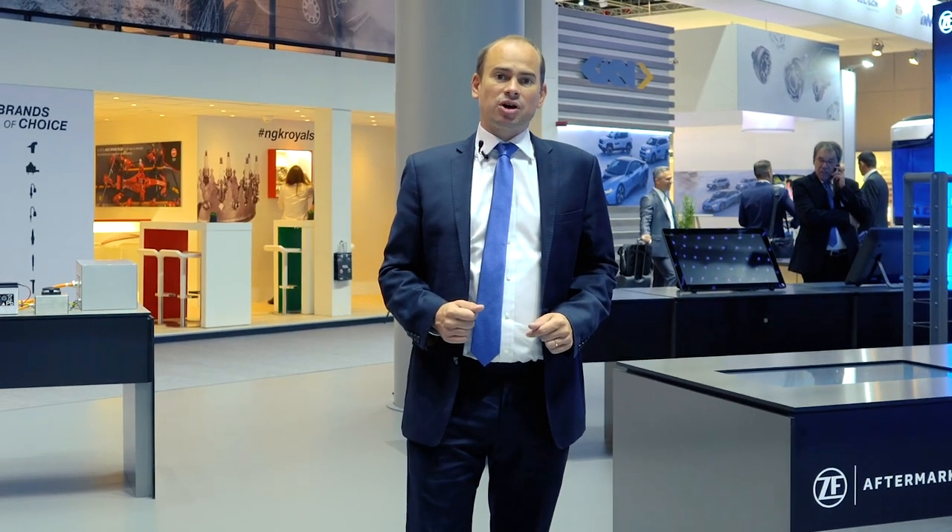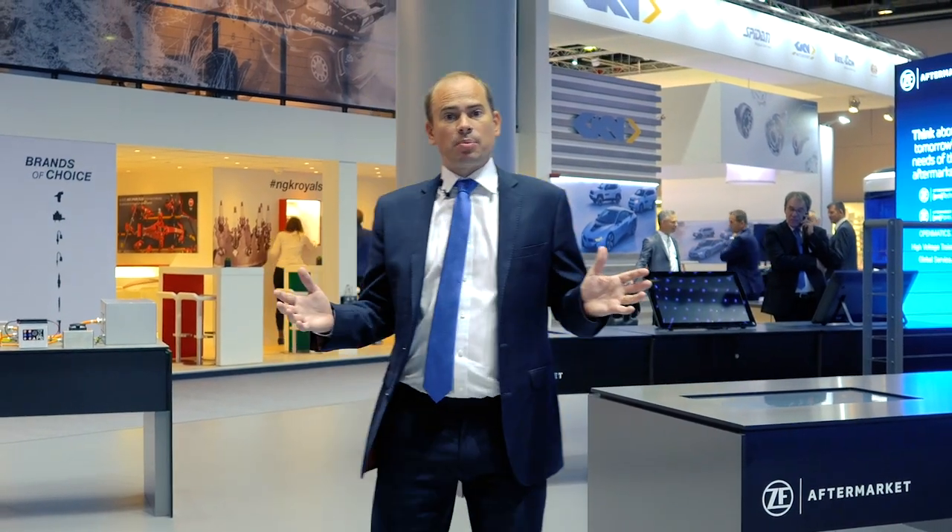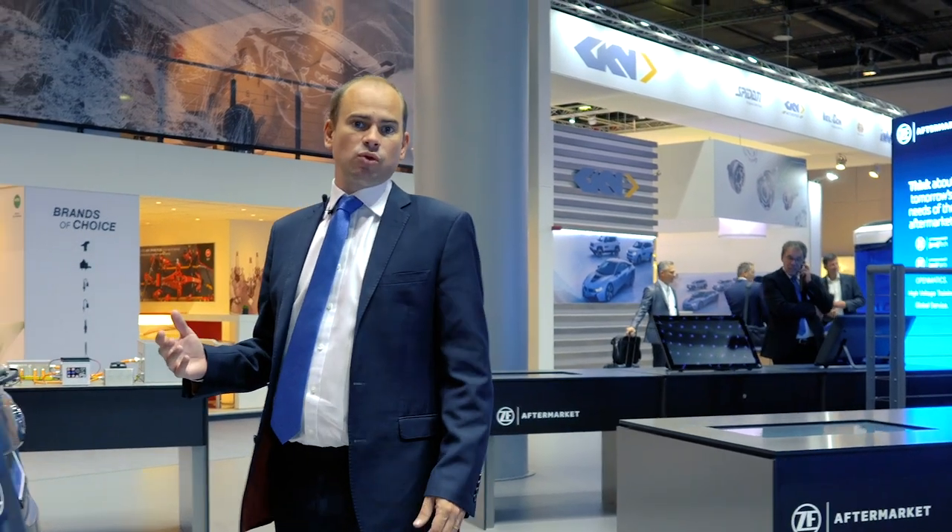We're moving on to the 'act' part of our stand. This is where we take all this future technology and push it into our aftermarket brands. We have a really strong aftermarket brand portfolio: LEMFORDA, SACHS, and TRW.